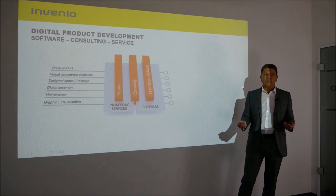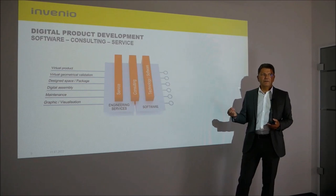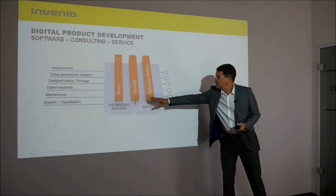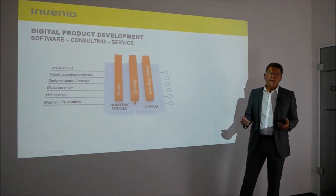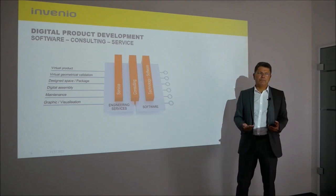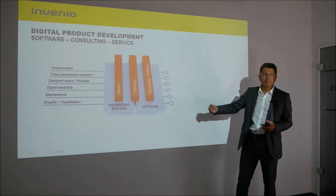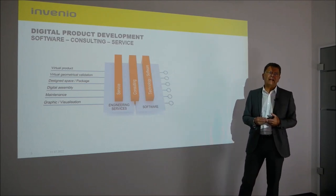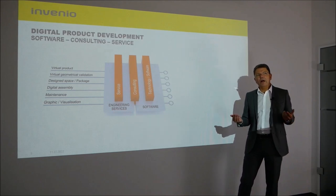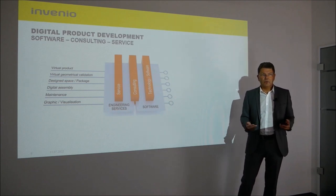Our business model is shown in this graphic and consists of three pillars. On the left is service — we work with the customer on their development data. On the right we have our own software technology. And in the middle is our consulting, where experienced colleagues take care of processes and the automation of processes.